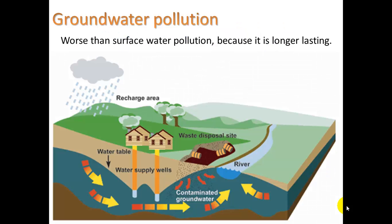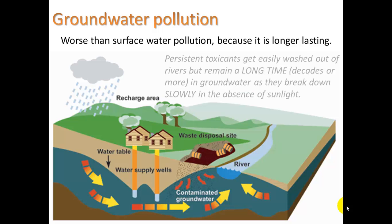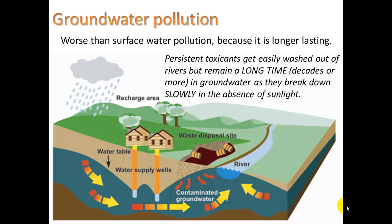So what's the deal with this? Groundwater pollution is worse than surface water pollution because it is longer lasting. Persistent toxicants get easily washed out of rivers but remain a long time — meaning decades or more — in groundwater, as they break down slowly in the absence of sunlight. Persistent toxicants refers to how long something stays in the environment. The sun is powerful with its UV rays and can break apart toxicant molecules, especially organic molecules.